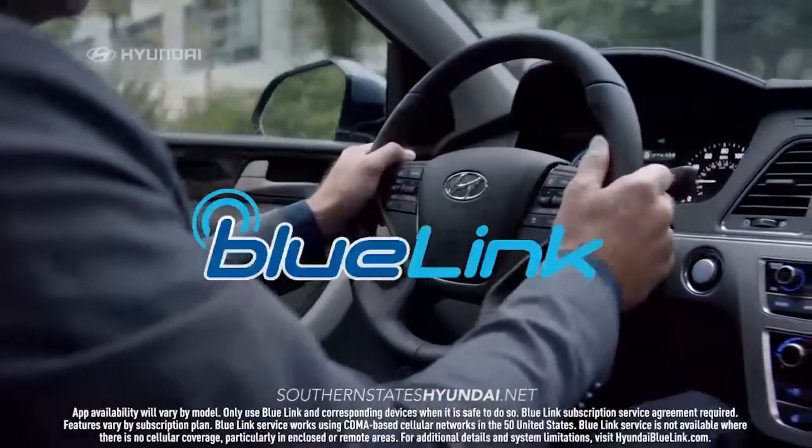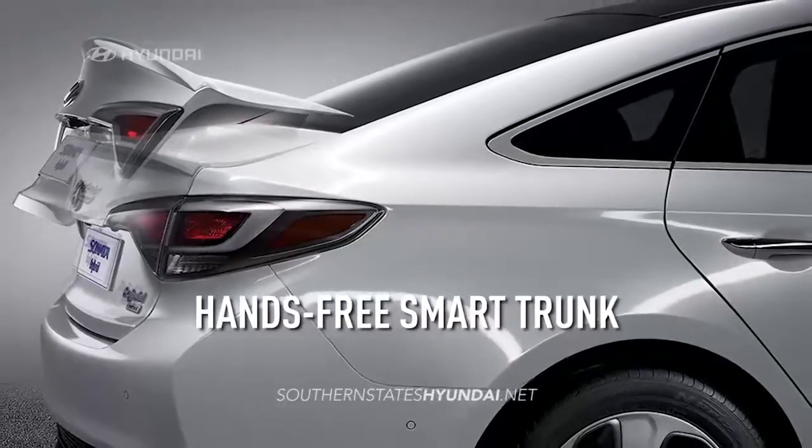Like Smart Cruise Control, Blue Link Technology, Android Auto, and a hands-free smart trunk.